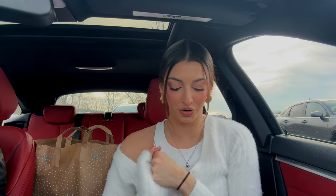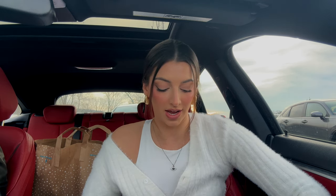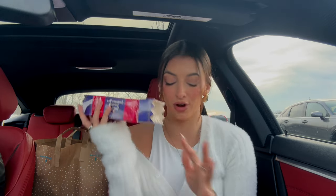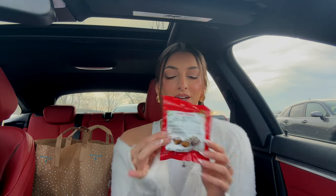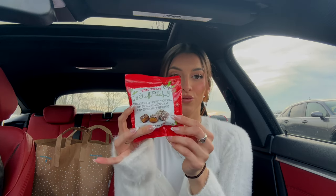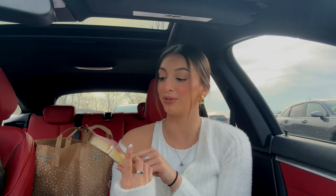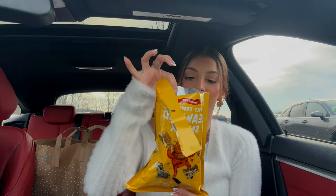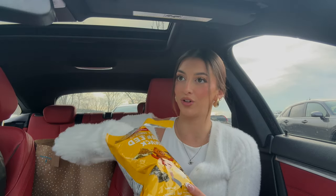I got a bunch of snacks from Trader Joe's — let me show you what I got and then we'll do a little taste testing. First, cinnamon bun inspired truffles to keep things holiday-themed for vlogmas. Then English toffee bites, which look really good. And even though it's not holiday-themed, I love cheese, so I got the Tapas Spanish Cheese Sampler. I'm also trying spicy tempura seaweed snacks — apparently they're really good. Starting with the salty stuff first.